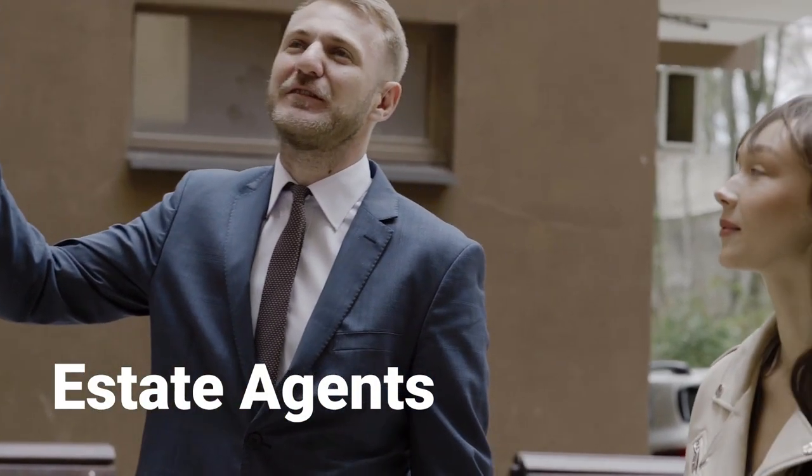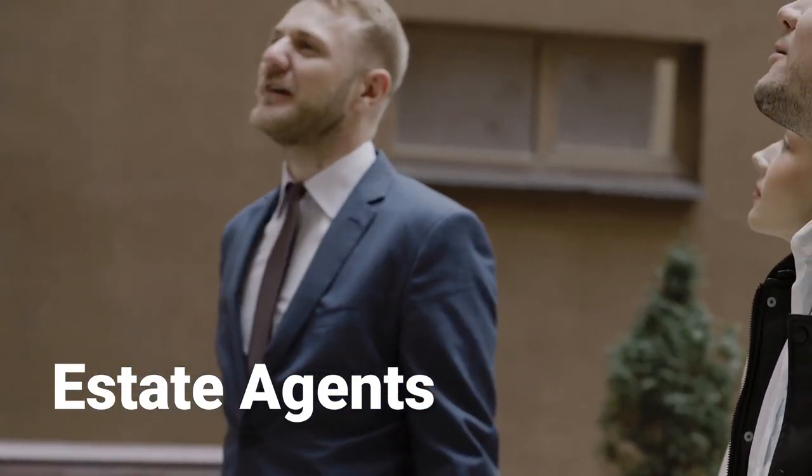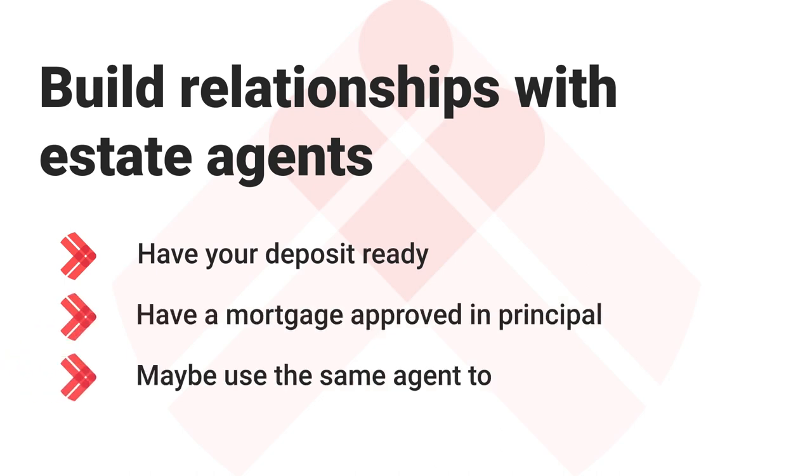Estate agents: it's important to build strong relationships with agents in your local area and make yourself as attractive to them as possible — and by that I don't mean dressing up nicely. Prove to them that you have your deposit ready, show them that you have a mortgage agreed in principle, and you may also want to use the same agent to manage your property once you've done the work. If they're aware of all of this, you'll be an ideal buyer and chances are you'll be the first person they call when something good comes up.